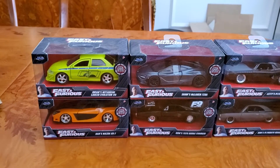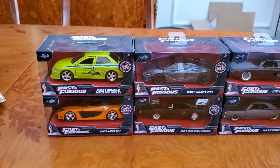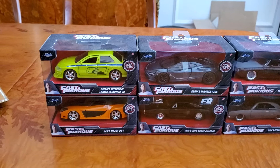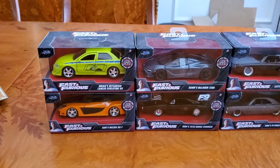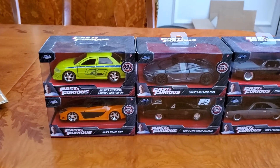These are by Jada. This company is called Jada. If you guys know this company, Jada makes these Diecast 1/32 scale cars for the movie Fast and Furious. So let me show you guys these cars one by one.